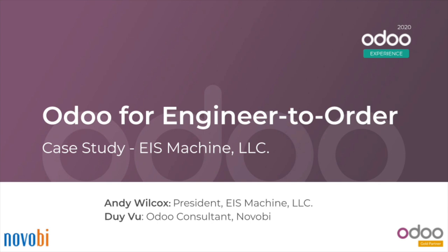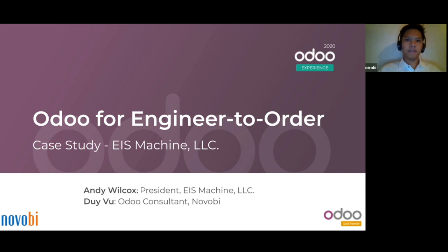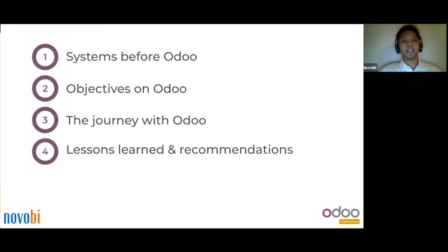Now that you've had an overview of EIS and the challenges they've faced, here's Ji Vu to talk more about how Novobi built a solution for their engineer-to-order workflows. In this presentation, I will explain the system before Odoo, the objectives we set when we first started the project, and the journey we took to implement Odoo for EIS. We also discussed lessons that we have learned and recommendations for other partners who would like to start an ETO implementation for another client.